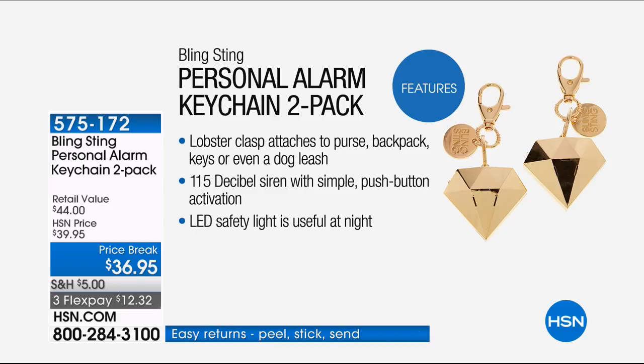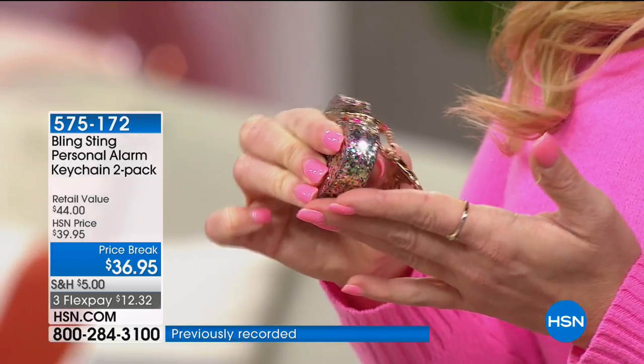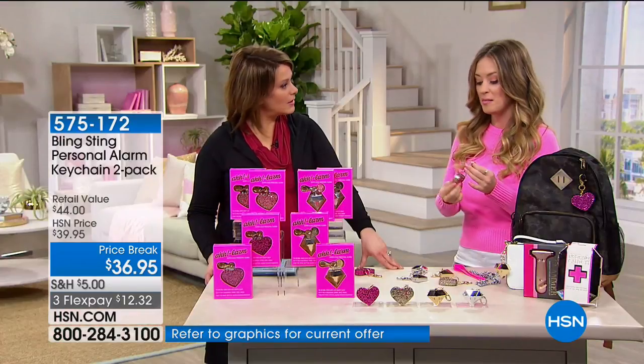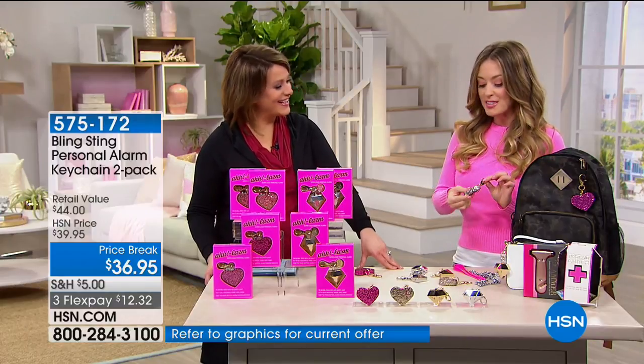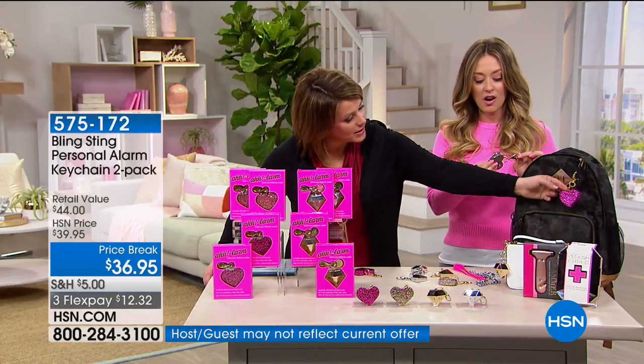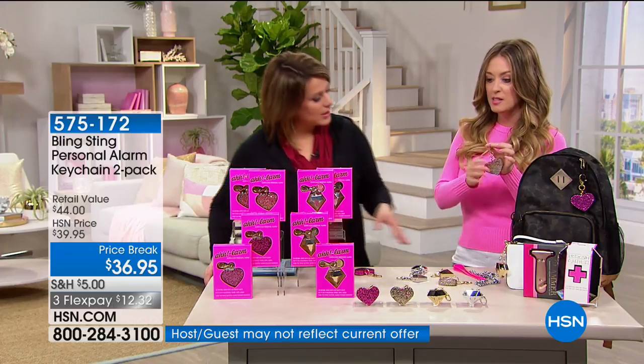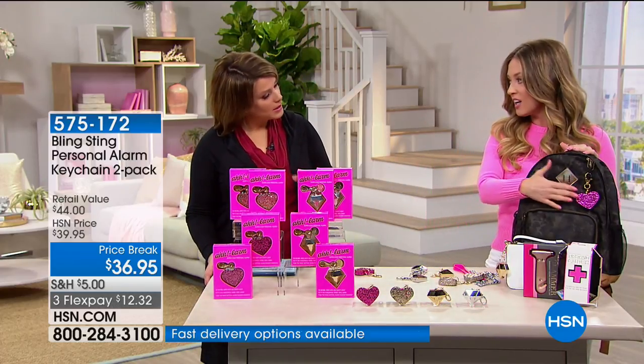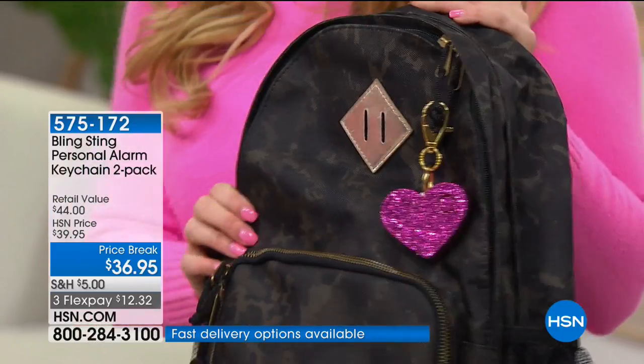It's not only a personal alarm but it also has a little LED light — push the white button on the back. If you're fumbling through your bag at night or need to find something, we built a light in there. I also want to call attention to the lobster clasp we put on all of these, because it makes it really easy to take on and off whatever bag you have.